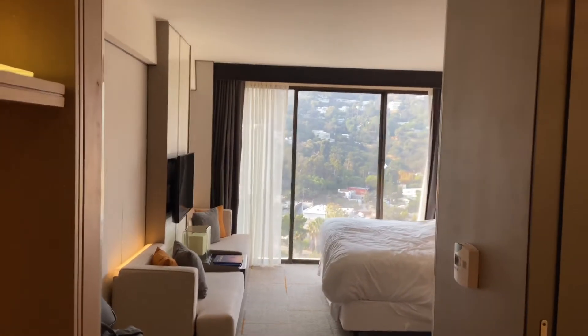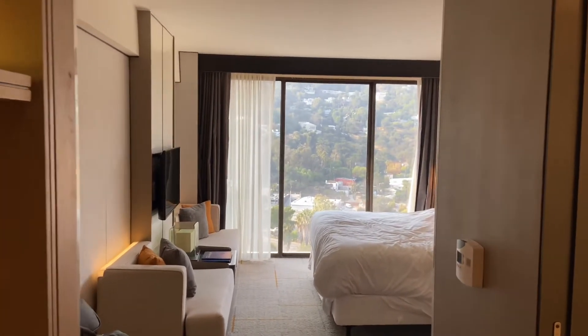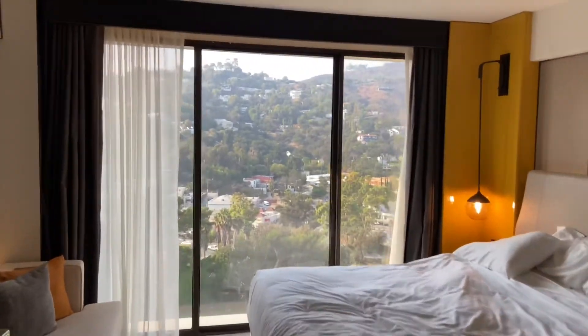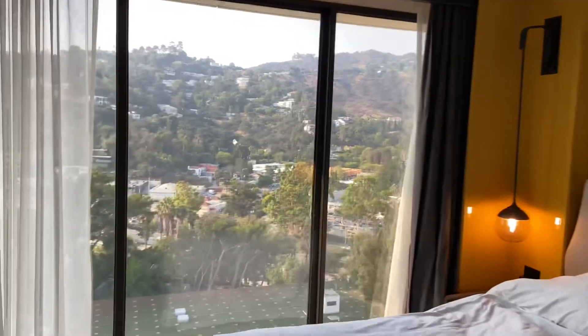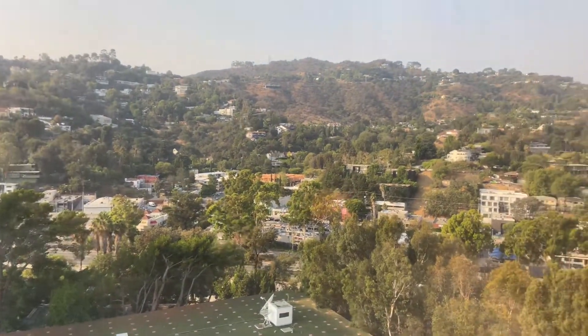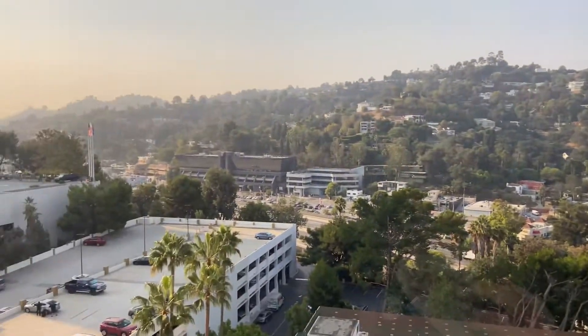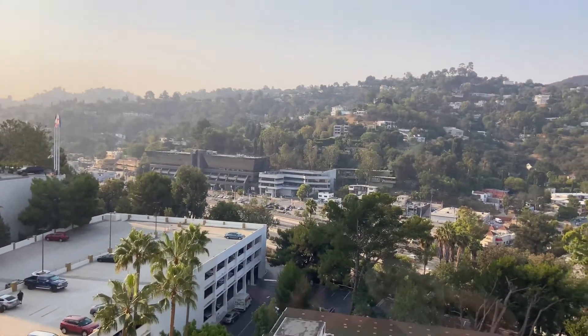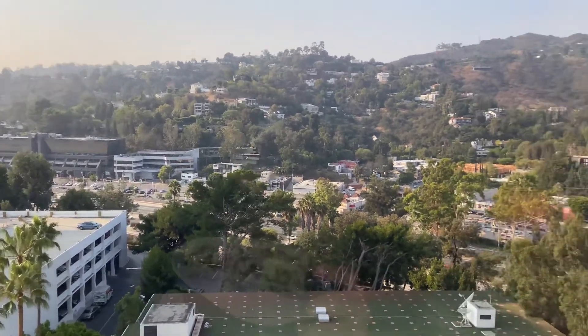Hello everybody. John Gregory here with Theme Park Tribune, bringing you a Universal Studios Hollywood area hotel room tour and review as we look out over the hills of Los Angeles from Universal City. This is one of two resorts you could call on-site for Universal Hollywood.